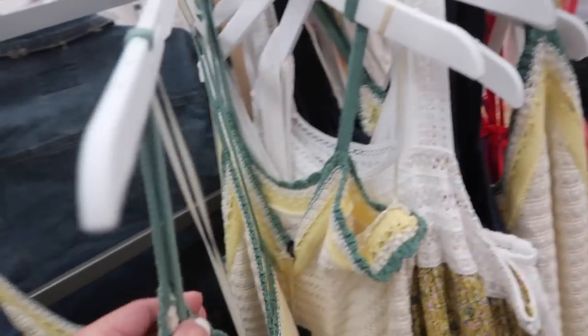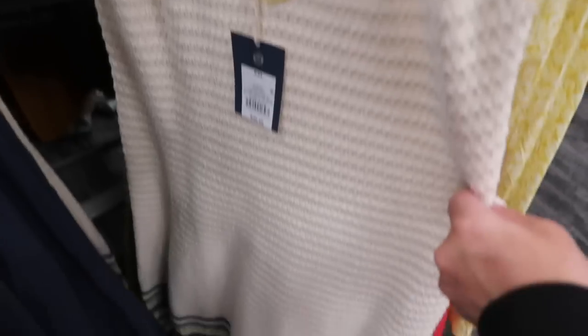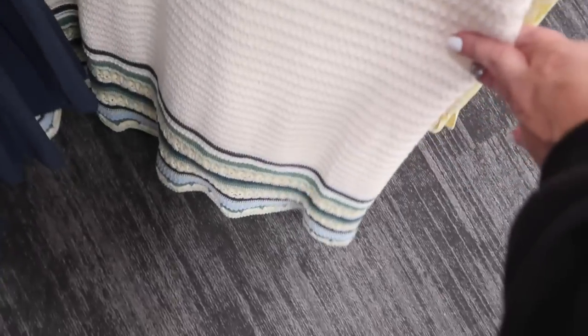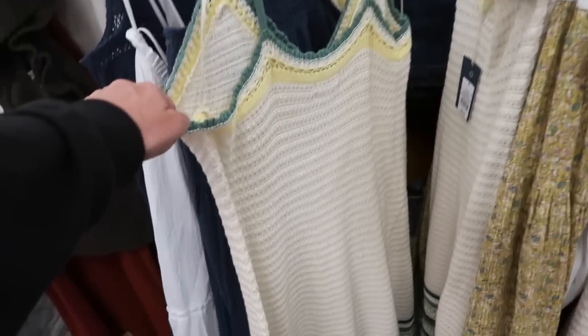Also seeing a new crochet dress from Universal Thread. This one has the thin straps — they're not adjustable — V-neck with the green trim, and then there's also some yellow in there, beige knit, and then you also have that stripe towards the bottom. It looks like it flows out a little bit with the same kind of fit through the back.